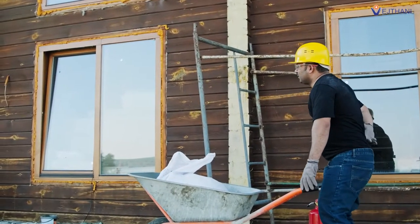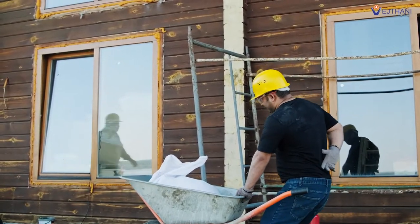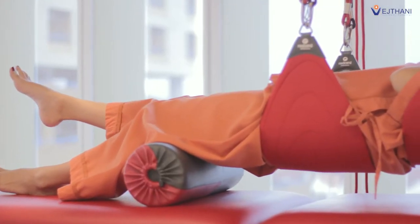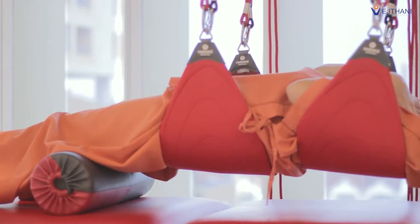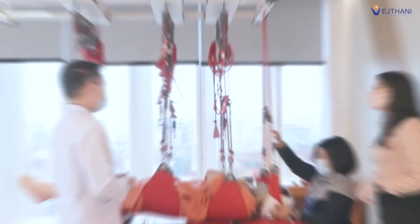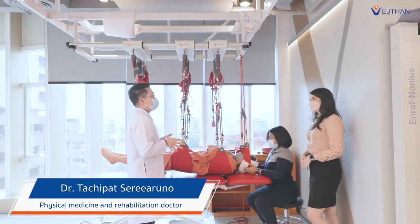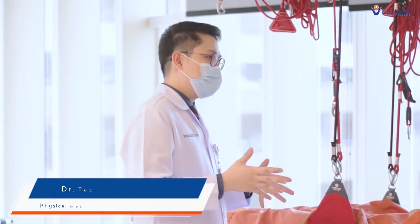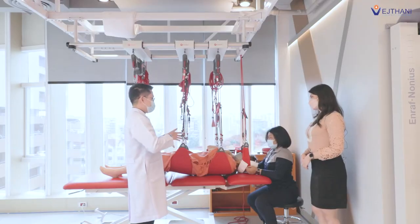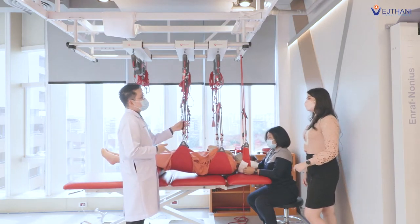Chronic pain affects our daily activities, careers, sport activities, and our mental health. Currently, there is an effective treatment to relieve chronic pain. It is called Red Cord suspension. The Red Cord, or Neurac method, starts with the term Neurac, which is short for neuromuscular activation. This method consists of therapeutic exercise on the Red Cord slings.